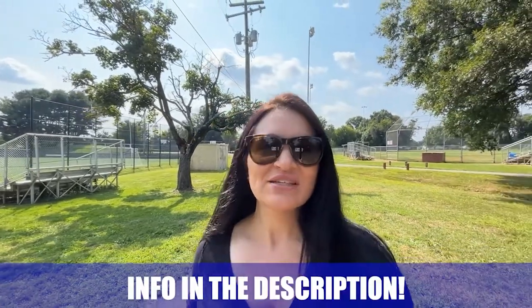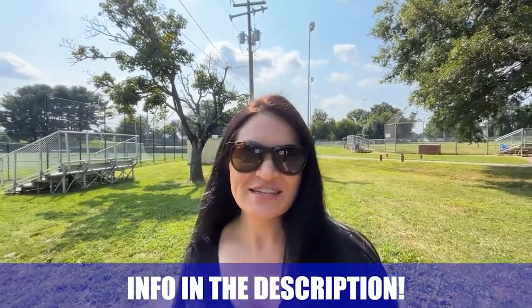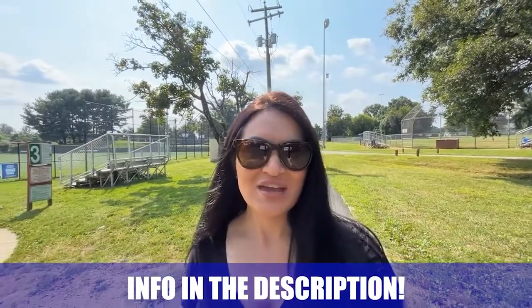My name is Amanda and the team and I get calls every single day from people just like you looking to make their move to Northern Virginia and we absolutely love it. Whether you're moving in nine days or 90 days, give us a call, shoot us a text, or send us an email and we'll be happy to help you make that smooth move to Northern Virginia.